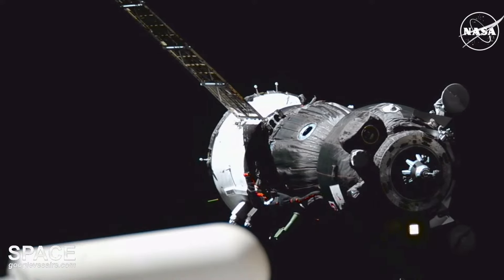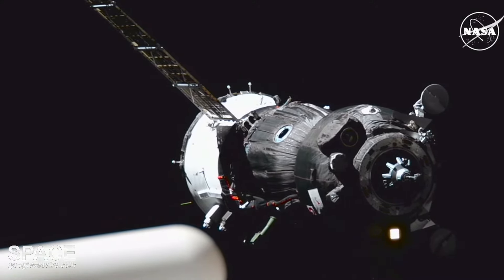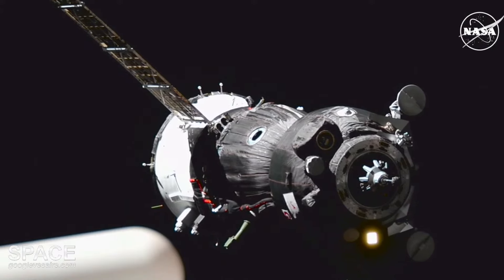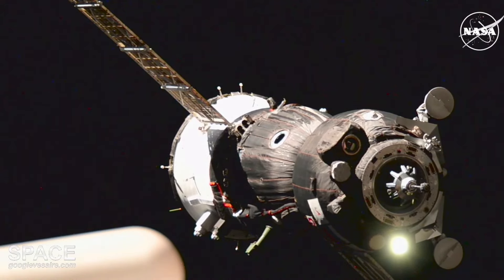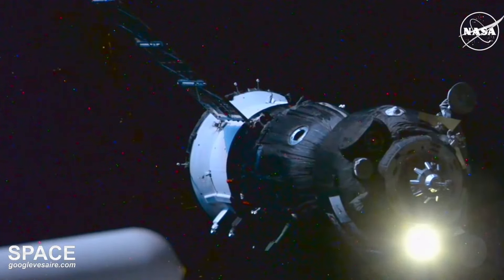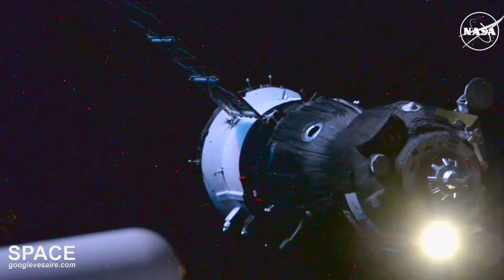There on your screen you can see the view from the International Space Station looking at the Soyuz MS-26 spacecraft as it continues to make its final approach in for docking. On the front of the Soyuz spacecraft you can see that docking probe. Range rate is approaching the station. Crosshairs are aligned. It does match the center of the OSCA.